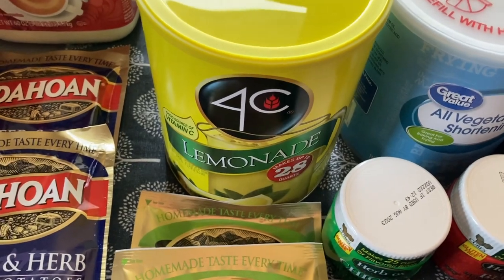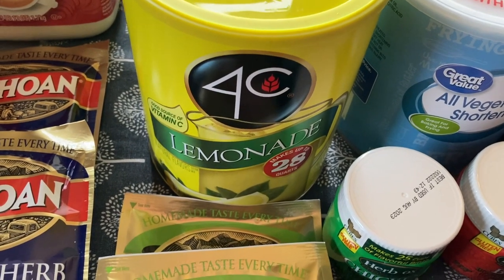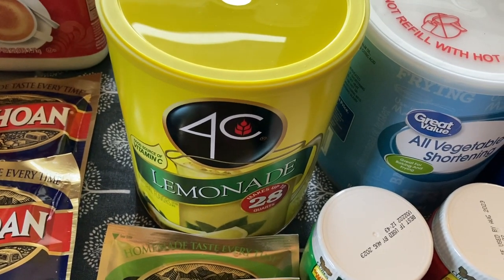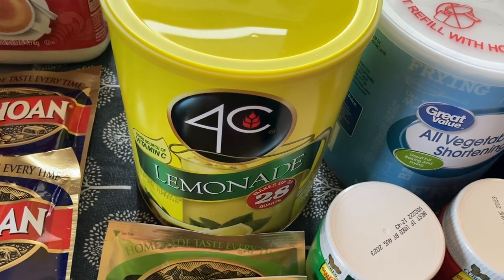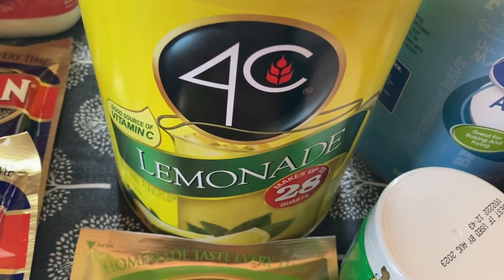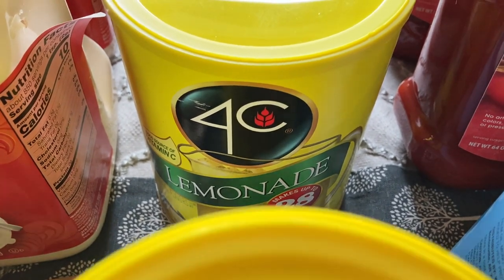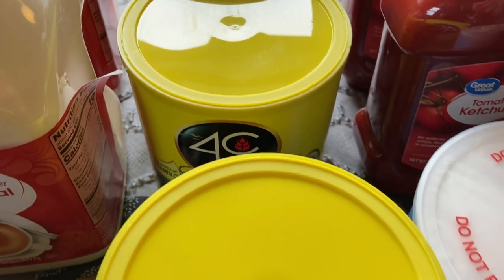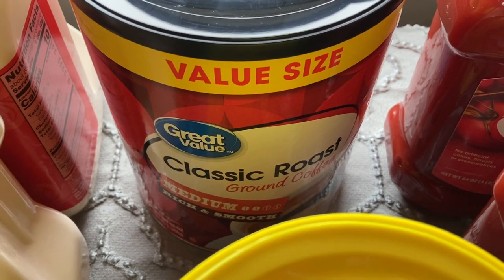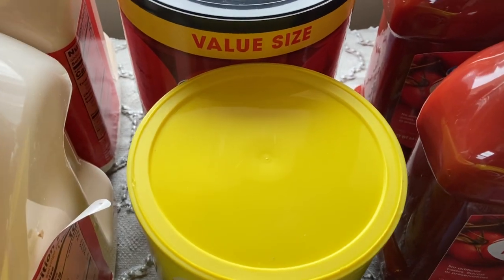Over here — I was watching a couple of different preppers and they showed these drink mixes, and I don't know why I never thought of it before. I have some coffee and some propel drink powders that we use daily, but I didn't have anything like this lemonade. I picked up two of these little cans — I like that they're about the same size as my canned food, so I can just stack them together to save space. I also picked up this big container of coffee. It's not my husband's favorite, but it was what they had in stock for this price point and this size.